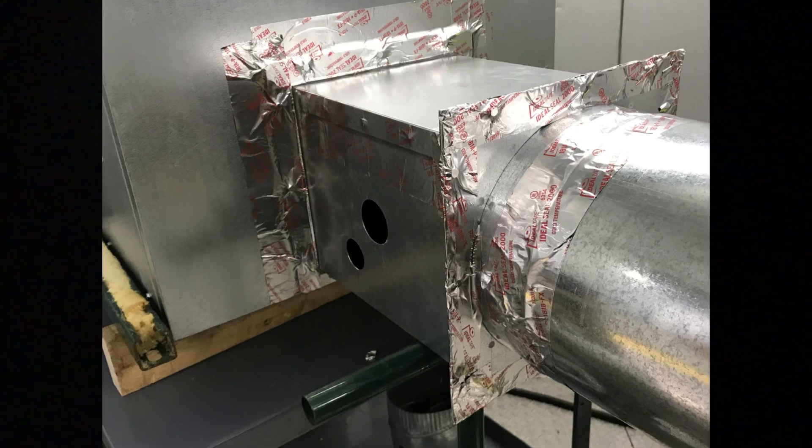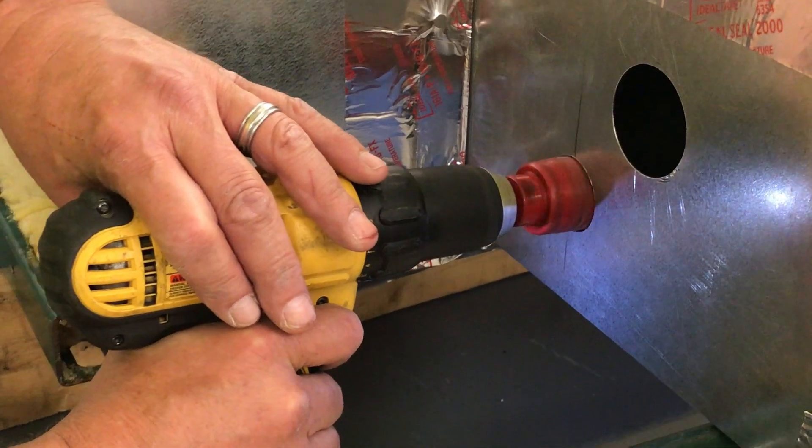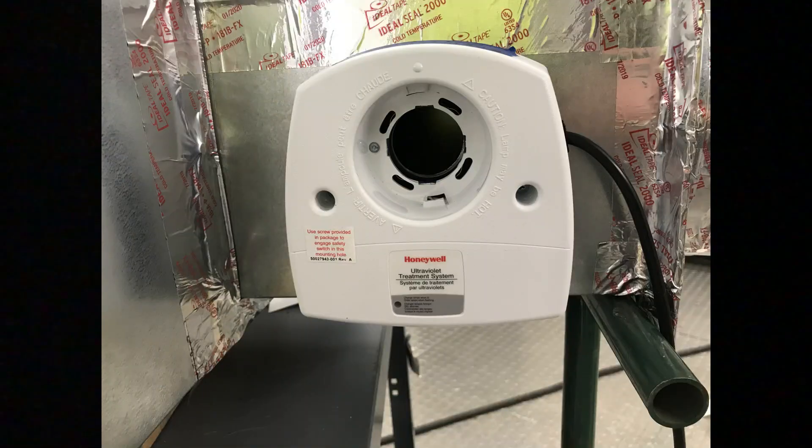There are pre-drilled holes to mount the Honeywell UV light. If using the UV-C module, drill the required holes according to the UV light manufacturer.